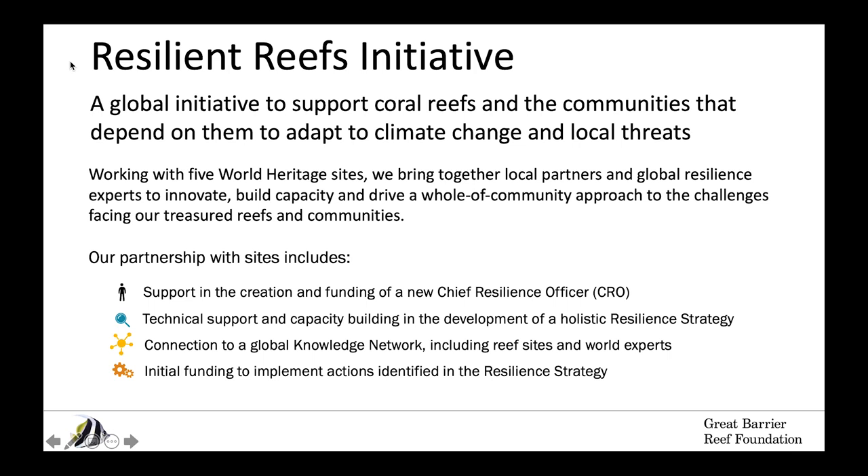We provide technical support and capacity building in the development of a holistic resilience strategy that looks at threats to both the community and ecosystem. We have an amazing set of partners and a global knowledge network, and we connect our reef sites to those experts. Importantly, we have five million dollars set aside to support our sites in implementation, and as soon as those holistic resilience strategies are done, we move into on-ground action.